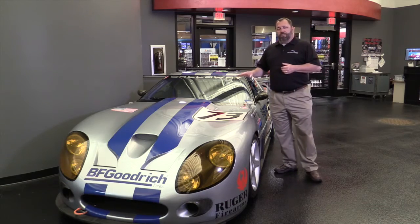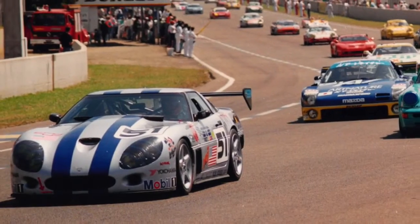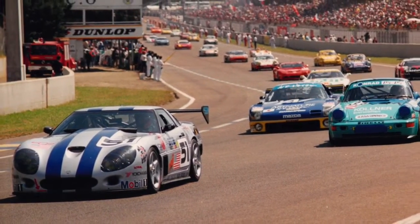In fact, this is the car that, after an 18-year hiatus in Corvette racing at the famed Le Mans track, brought Corvette racing back to that facility.